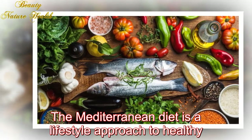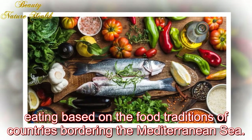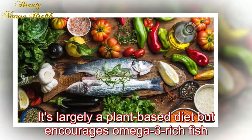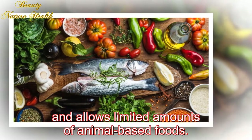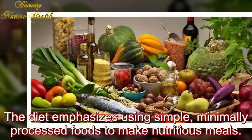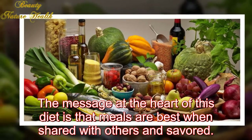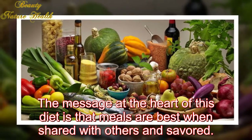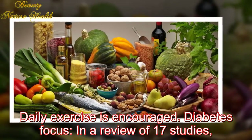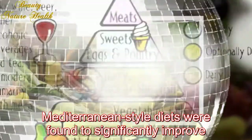Five: Mediterranean Diet. The Mediterranean diet is a lifestyle approach to healthy eating based on the food traditions of countries bordering the Mediterranean Sea. It's largely a plant-based diet but encourages omega-3-rich fish and allows limited amounts of animal-based foods. The diet emphasizes using simple, minimally processed foods to make nutritious meals, and the message at the heart of this diet is that meals are best when shared with others and savored. Daily exercise is encouraged.